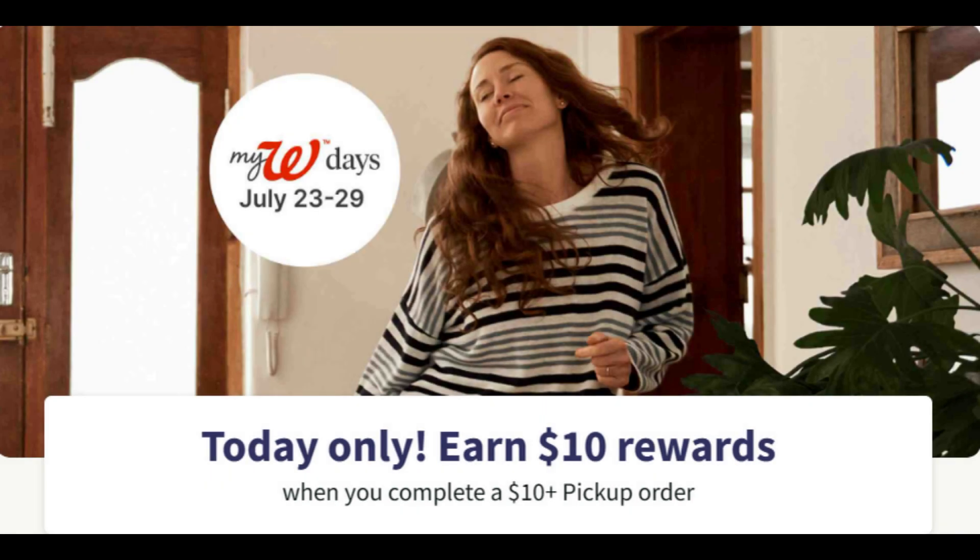Hello, everybody. This is Angie at Cuckoo for Coupons, and I am going to be showing you, hopefully in a very simple and quick video, what I got today for my Walgreens Days deal.